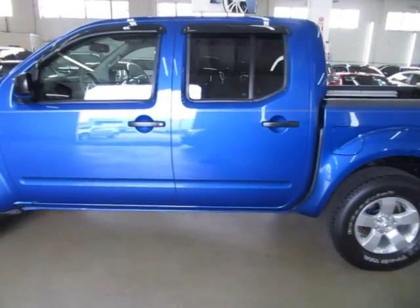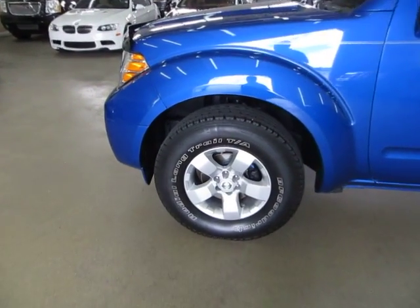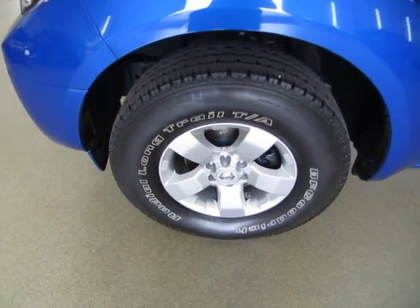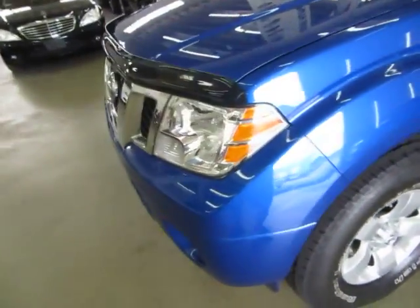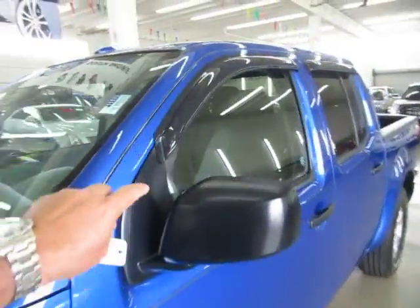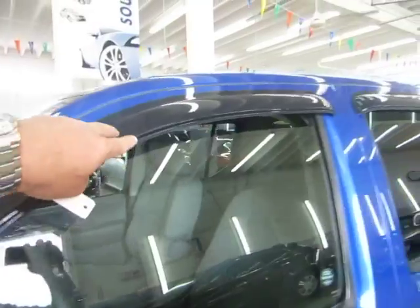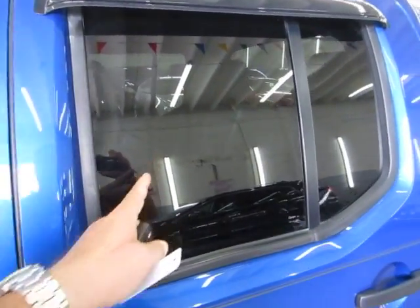The tires are not new but they definitely don't need to be replaced — they still have plenty of tread left on them. Four-wheel disc brakes and tire pressure monitoring sensors. There's also a bug shield up front and rain or vent guards on both sides. Privacy tinted glass on the rear.